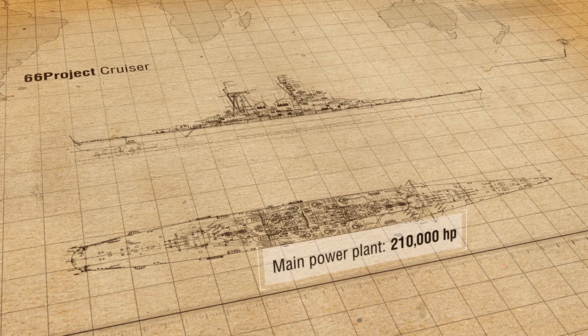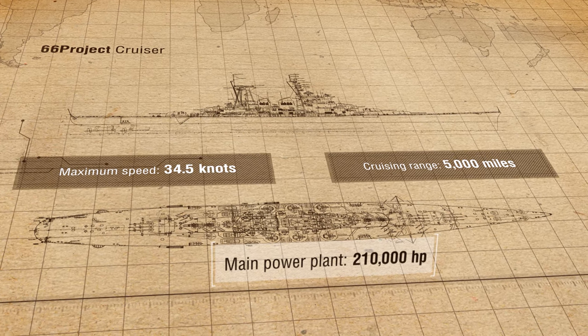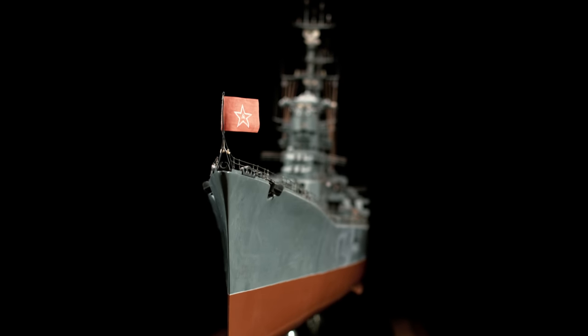The main power plant produced 210,000 horsepower. Maximum speed was 34.5 knots. Cruising range was 5,000 miles at 18 knots. The crew complement was 1,428 people.